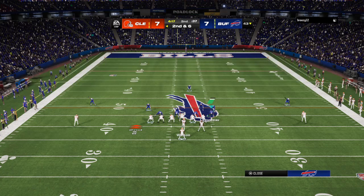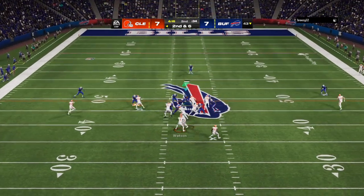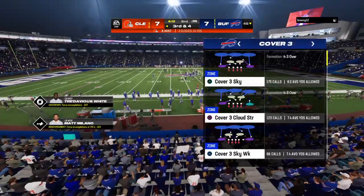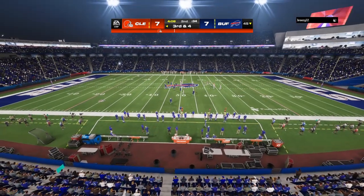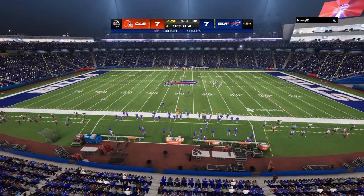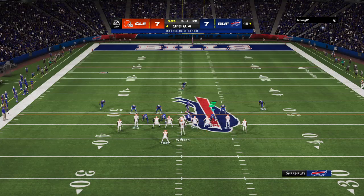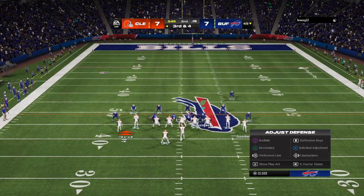From the 43, here's the second down and six. They'll give to Hunt here on the option, and he'll be tackled at the 45 following a gain of just two. Just not a whole lot of room to operate there on that carry. They did a really nice job staying in their proper places and not allowing any lanes to open up. Hunt here in search of four yards to pick up the first down.